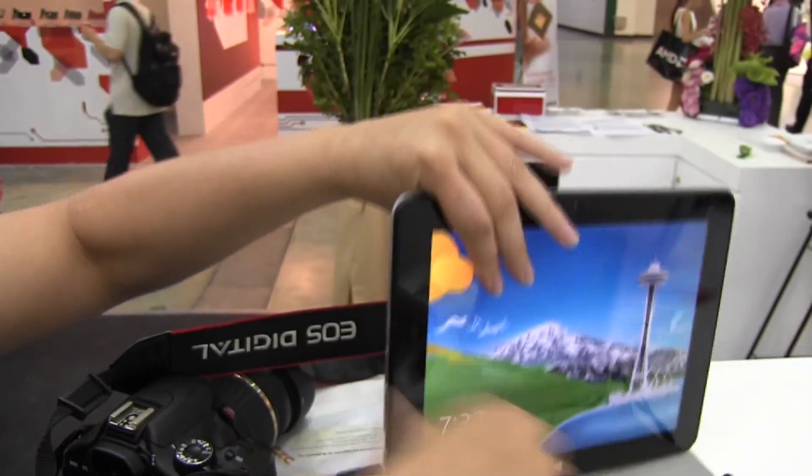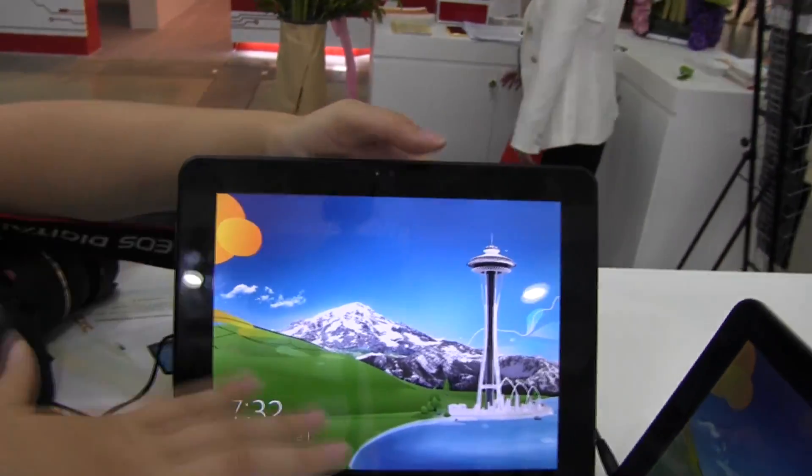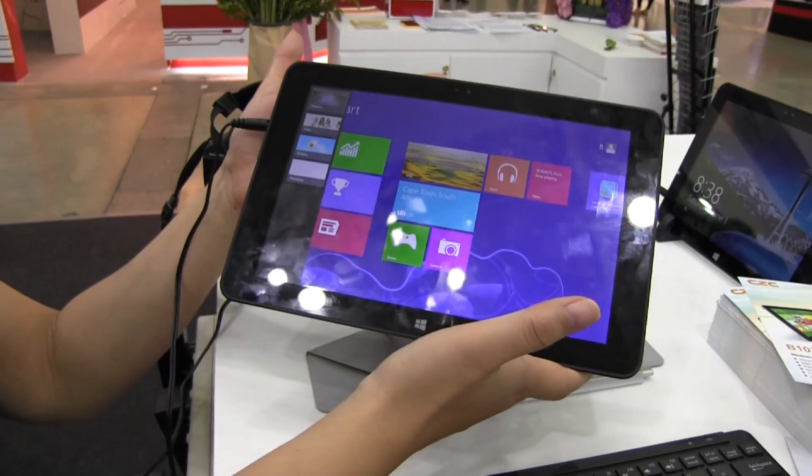These are just samples on display, so they're not letting us actually access the Windows system on these two Bay Trail tablets. But this has just been a quick look at CZC's Bay Trail tablet offering. I'm Nicole Scott for Mobile Geeks.